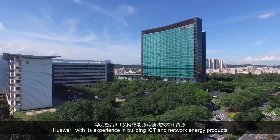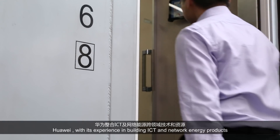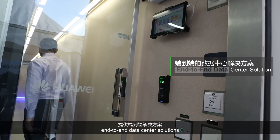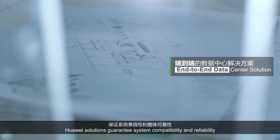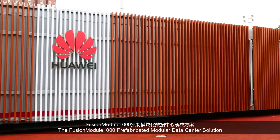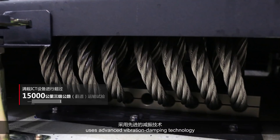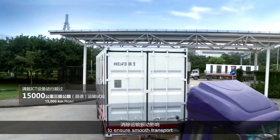Huawei, with its experience in building ICT and network energy products, provides integrated, end-to-end data center solutions. Huawei solutions guarantee system compatibility and reliability. The Fusion Module 1000 prefabricated modular data center solution uses advanced vibration dampening technology to ensure smooth transport.